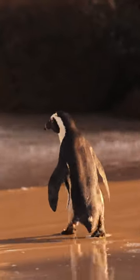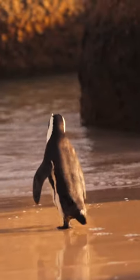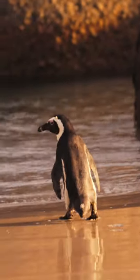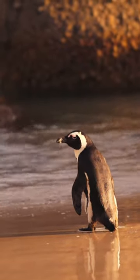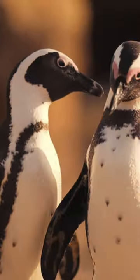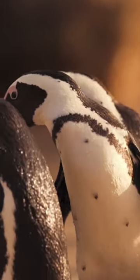Let's talk about the iconic penguin waddle. It's not just for show — it's an energy-efficient way of moving on land. Their short legs and wide bodies make walking a bit comical, but it's also an adaptation to conserve energy and stay balanced on the icy terrain. Waddle on, little buddies.